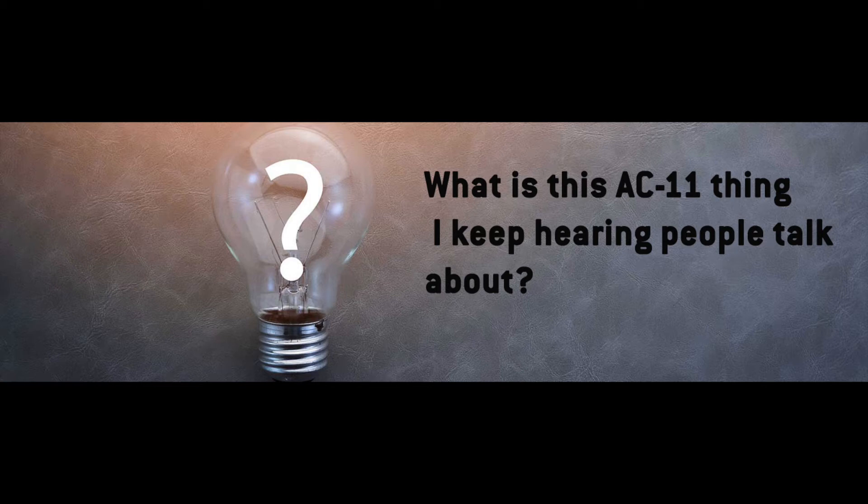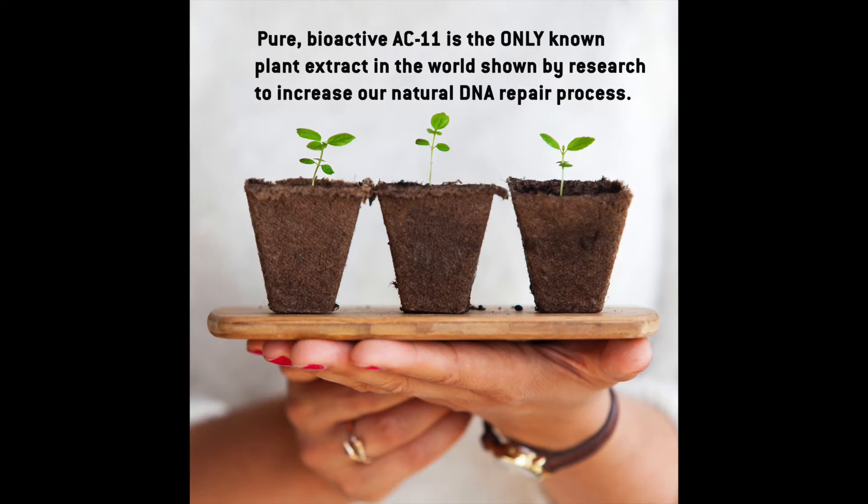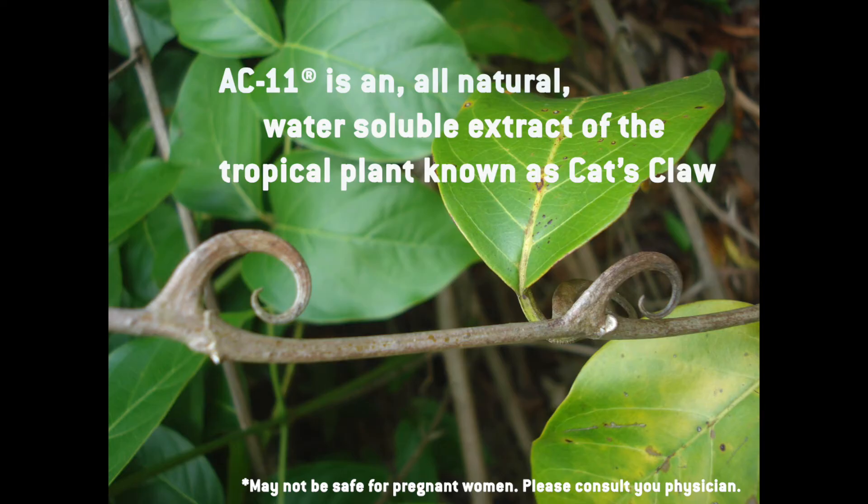What is this AC11 thing I keep hearing people talk about? Bioactive AC11 is the only known plant extract in the world shown by research to increase our natural DNA repair process. AC11 is an all-natural water-soluble extract of the tropical plant known as cat's claw.